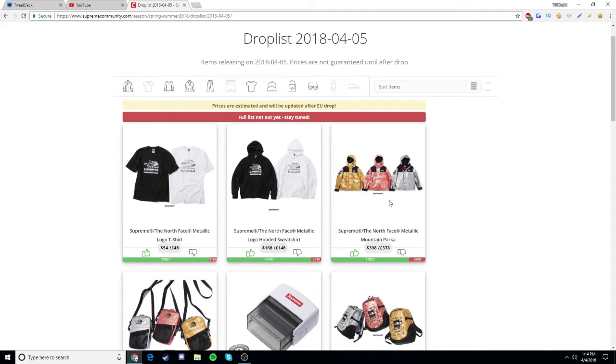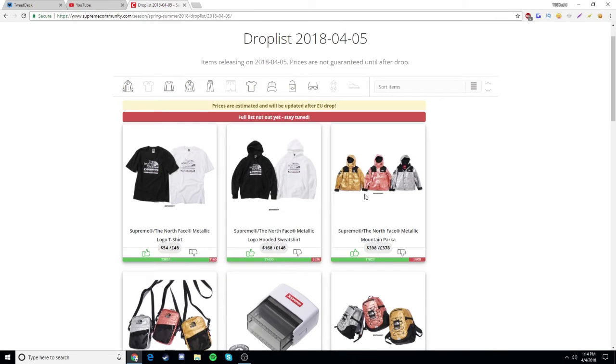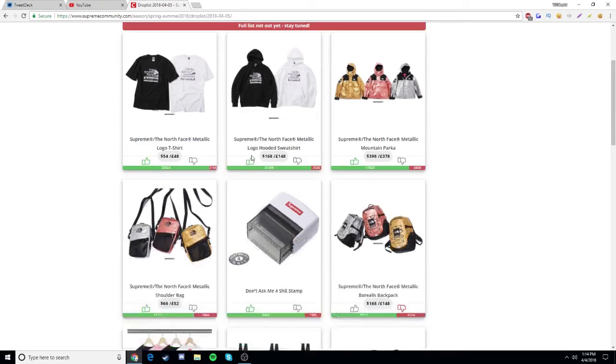I thought I was going to go for the parka, but I decided it's going to be a waste of time since I don't really want it. Yes, it'll probably resell for around $400, but I believe I have a better chance of getting the sweatshirt and t-shirt. Maybe at the end I'll go for the silver parka, but I doubt it'll still be in stock.